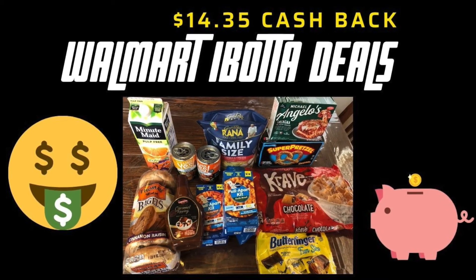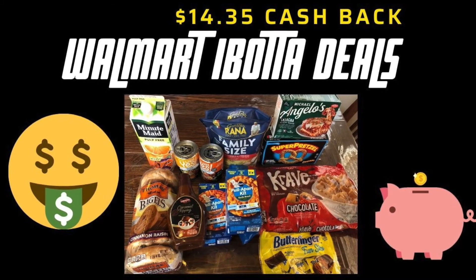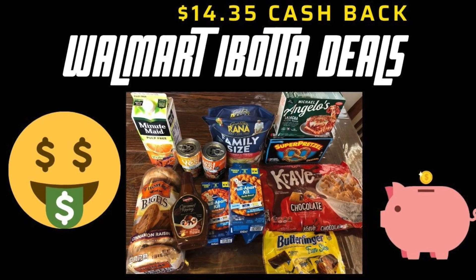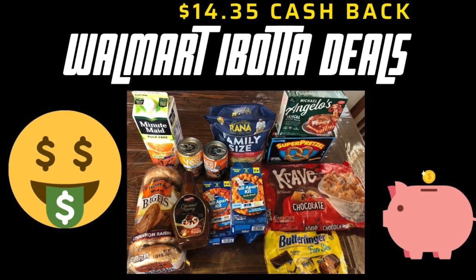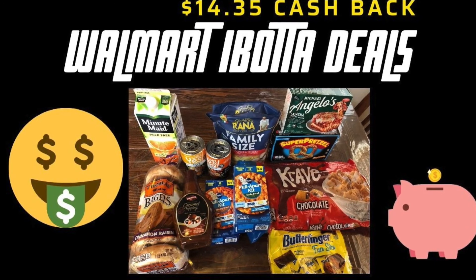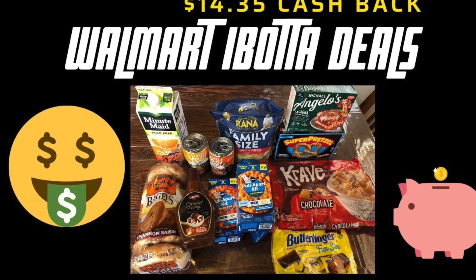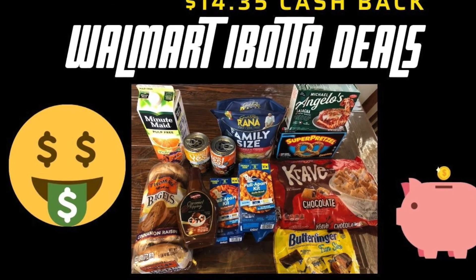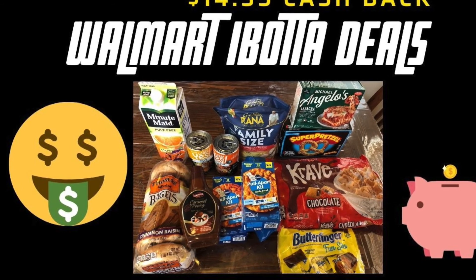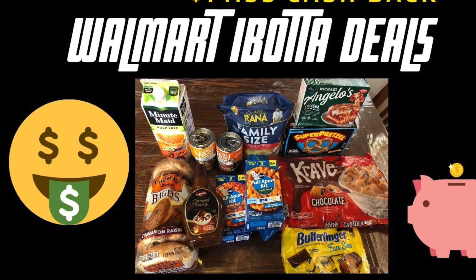The weird thing is when you do Walmart pickup and delivery, sometimes you get extra bonuses. For instance, the pull-apart bread said that I bought two of each when I only bought one, so I got two dollars off for each one — four dollars total when I should have only gotten two dollars off. It's kind of fun doing online pickup because it gives you a little bit extra sometimes.